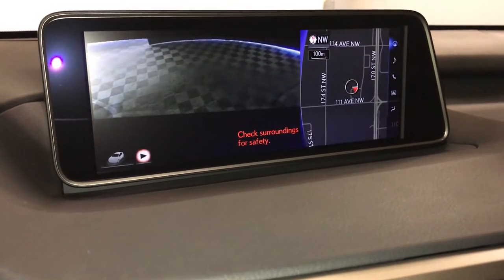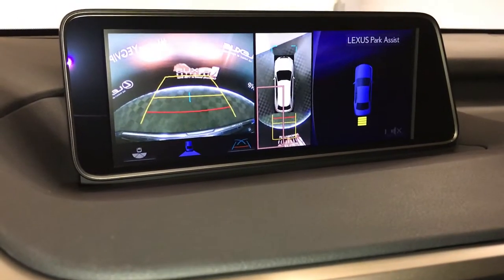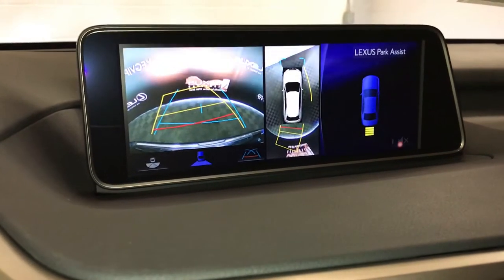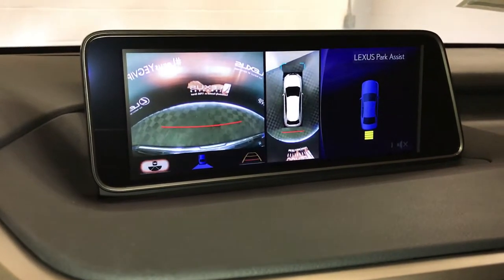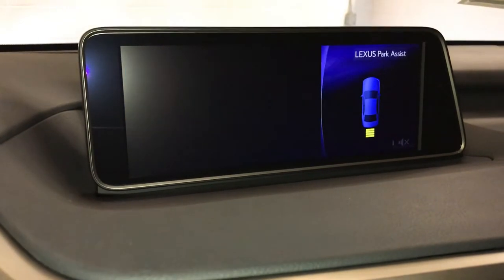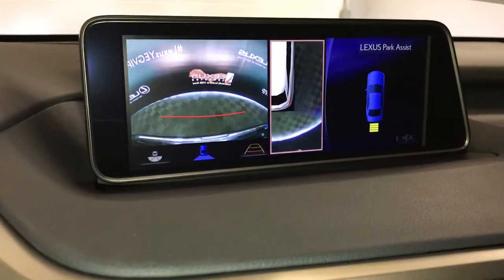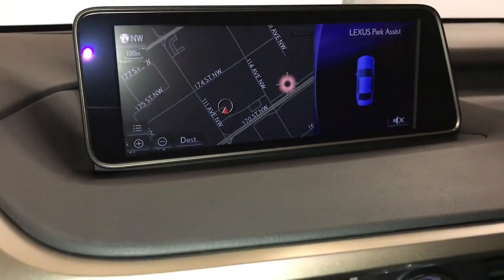You can pause it. Backup camera. Side mirrors auto-tilt down in reverse. You have guidelines, and you can select different ones — wide view, normal view, and top-down view. With the top-down view you can zoom into a specific corner. In drive, you'll have your front camera and the top-down view as well.